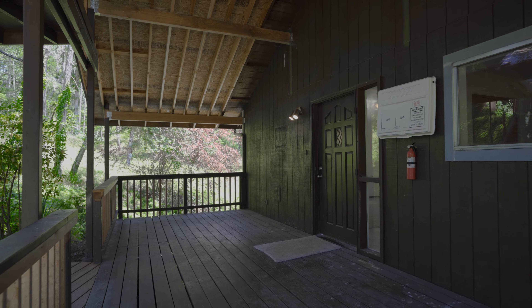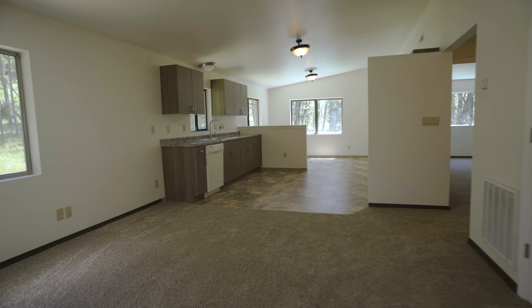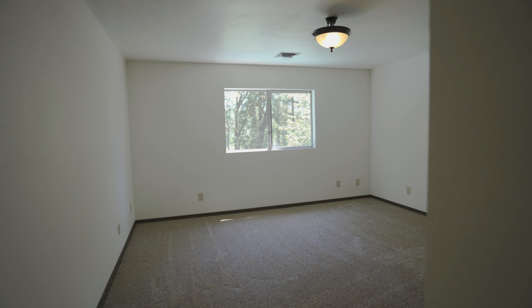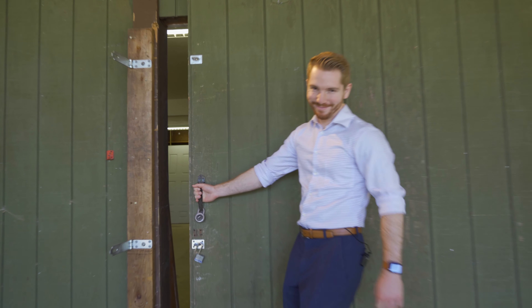Here we are in the guest house, which has also been completely remodeled — new floors, new paint, new kitchen cabinets. Everything is ready to go, and this is spacious enough that it would make for an excellent second home, mother-in-law quarters, or even an Airbnb.